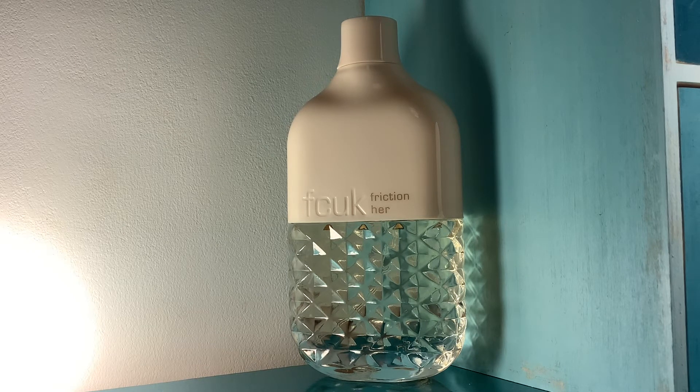They haven't provided a pyramid, just the notes generally. The notes for FCUK Friction Her are: coconut, spun sugar, vanilla, red berries, apple blossom, honeysuckle, musk, amber, jasmine, sandalwood, woodsy notes, and vetiver.